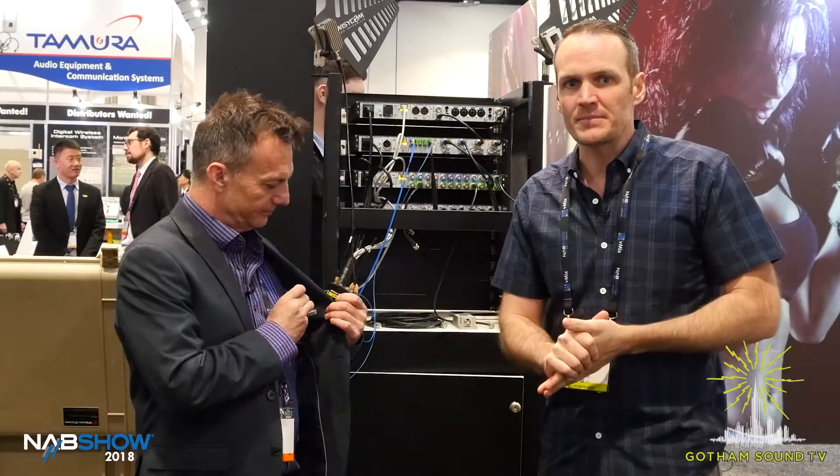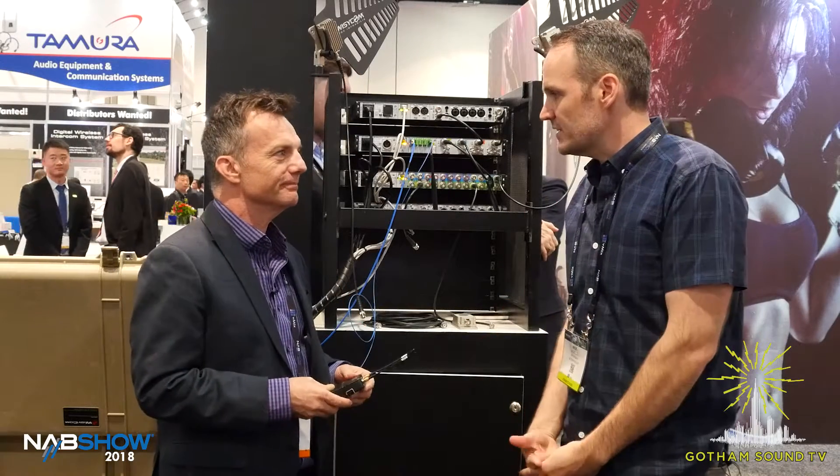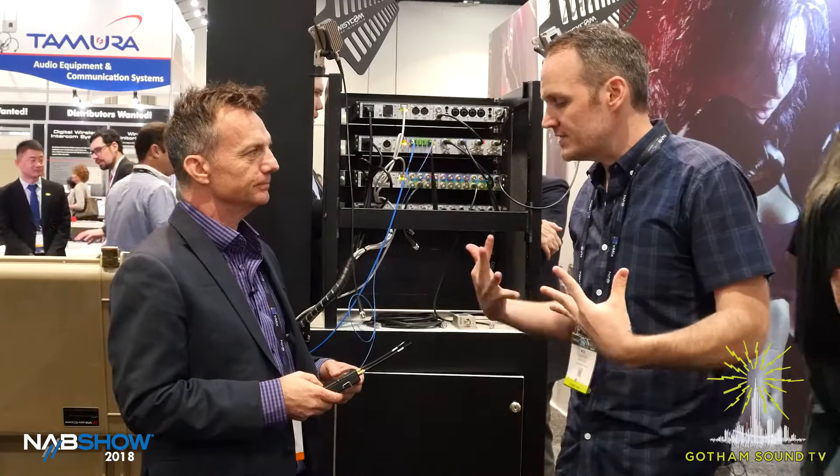Hi, Nick Houston here for Gotham Sound at NAB 2018 with Jim Dugan of Wizzicom Wireless, Wizzicom USA. What is new and exciting?